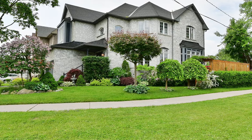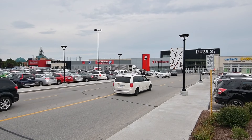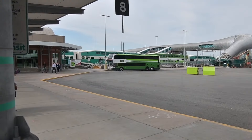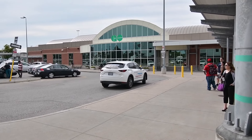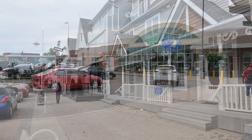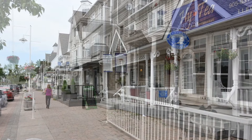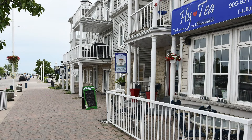Enjoying a fantastic central location, this home is also just a short drive to the Pickering Town Centre Mall, the GO station, and has easy access to Highway 401, as well as being close to the shopping, entertainment, and waterfront enjoyment of Pickering's beautiful Frenchman's Bay community along Lake Ontario.